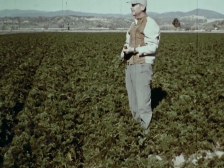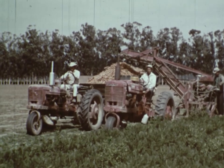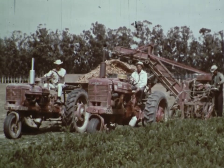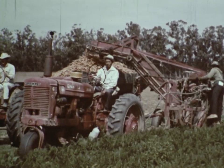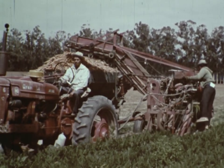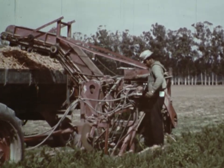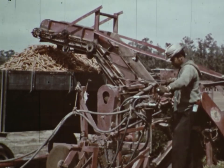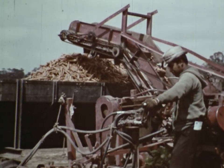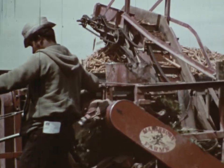Now, the farmer must hire men to help him. The farmer must pay for the machines the men use, and he must pay the men for the work they do. These farm workers must be skillful to operate the complicated harvesting machinery.